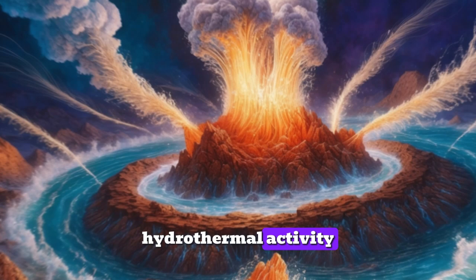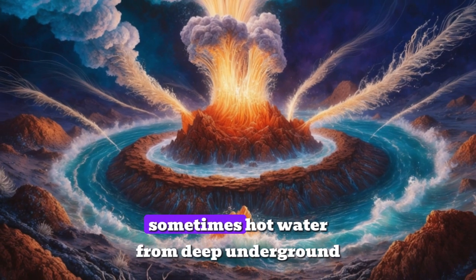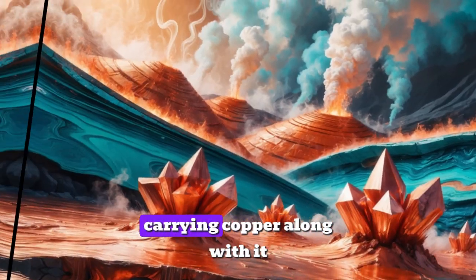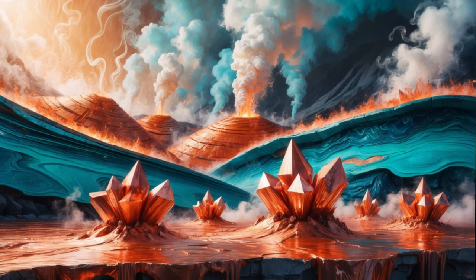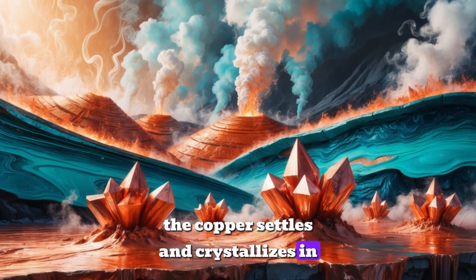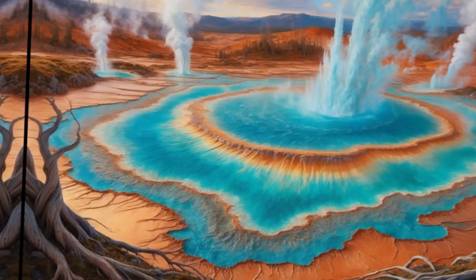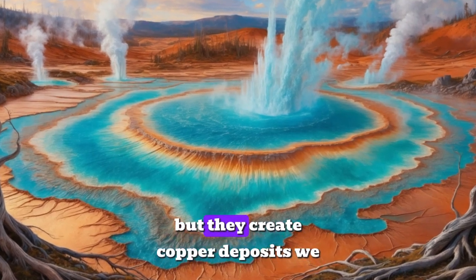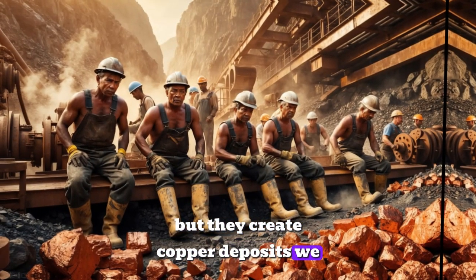Hydrothermal activity: sometimes, hot water from deep underground dissolves minerals from rocks, carrying copper along with it. As this water cools, the copper settles and crystallizes in veins or layers. These natural processes take millions of years, but they create copper deposits we can mine today.